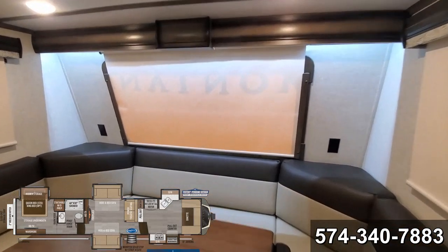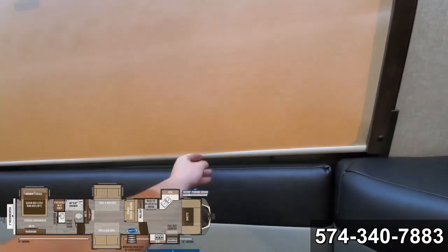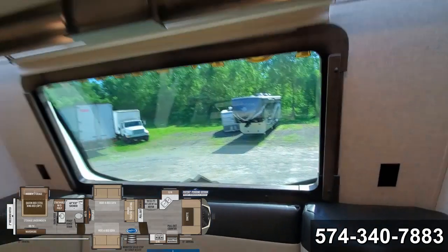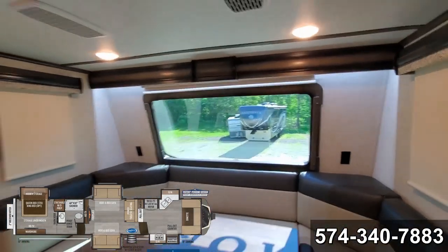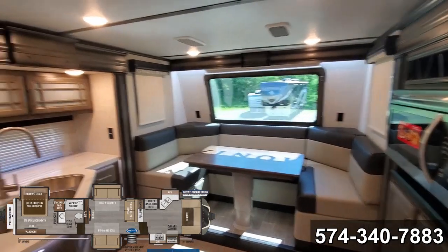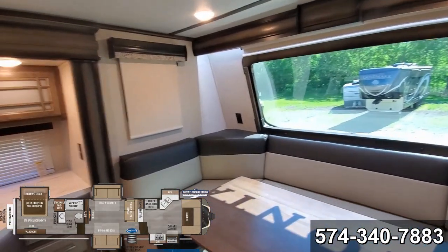Got a nice front window there with a roller shade. Then you've got the two side windows on each side, so you kind of feel like you're in a castle, or in some kind of palace.